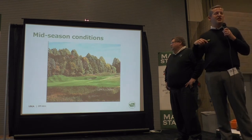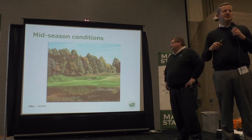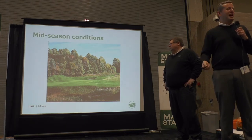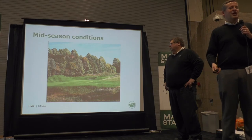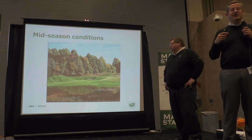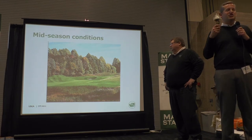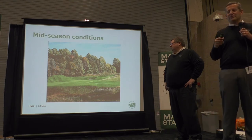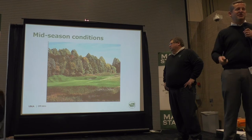When we rate a golf course, we are rating based on mid-season conditions. As John says to all of our raters, we're looking at July 4th at noon — the height of the season. So even though we rate golf courses generally from May to September, we are rating based on the high season at prime conditions.